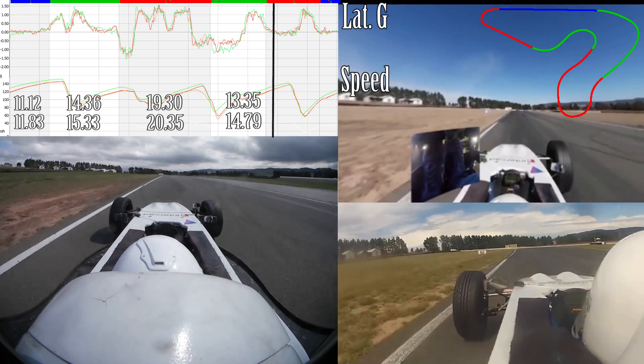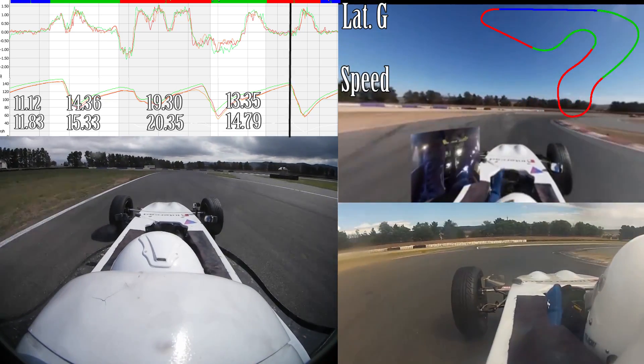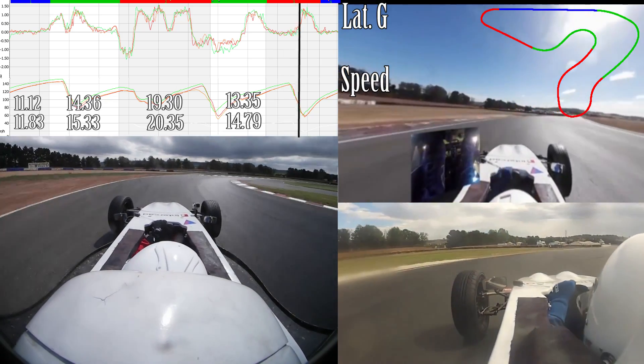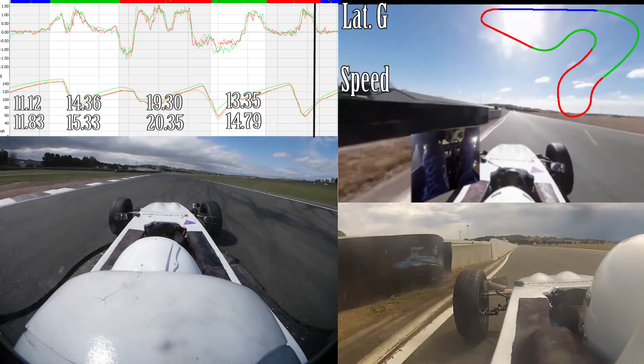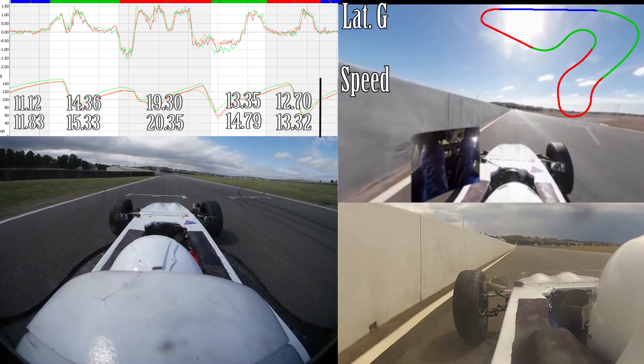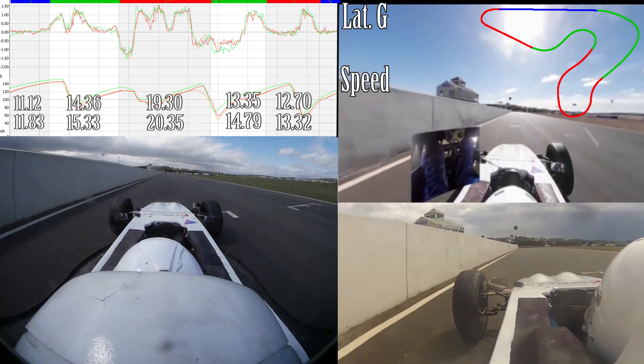I then brake at pretty much the same point as Simon and at the same level, but through the corner I again overbrake and take a very poor line through the final turn, which cost me down the straight. My shift actually cost me more than my poor corner exit, because I'm only 4 km/h slower after the corner but 11 km/h slower after the shift.